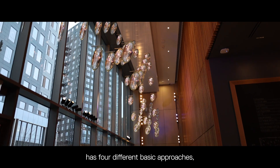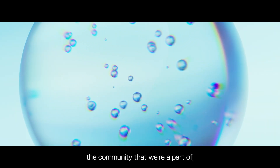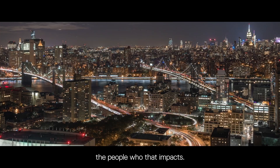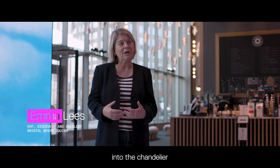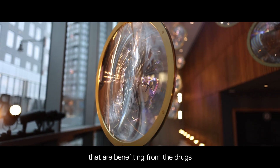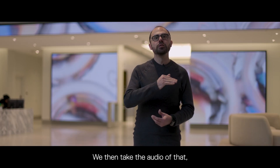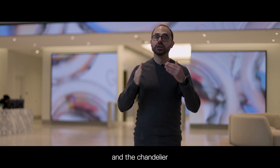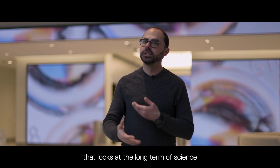The chandelier we built with Tate has four different basic approaches, all tapping into the science here, the community we're part of, the people who make that happen, and most importantly the people who that impacts. One motion programmed into the chandelier uses actual patient voices — patients talking about their experience benefiting from the drugs made at Bristol-Myers Squibb. We take the audio, break out that sound wave, it goes into Navigator — Tate's system — and the chandelier literally moves in sync with those patient stories.